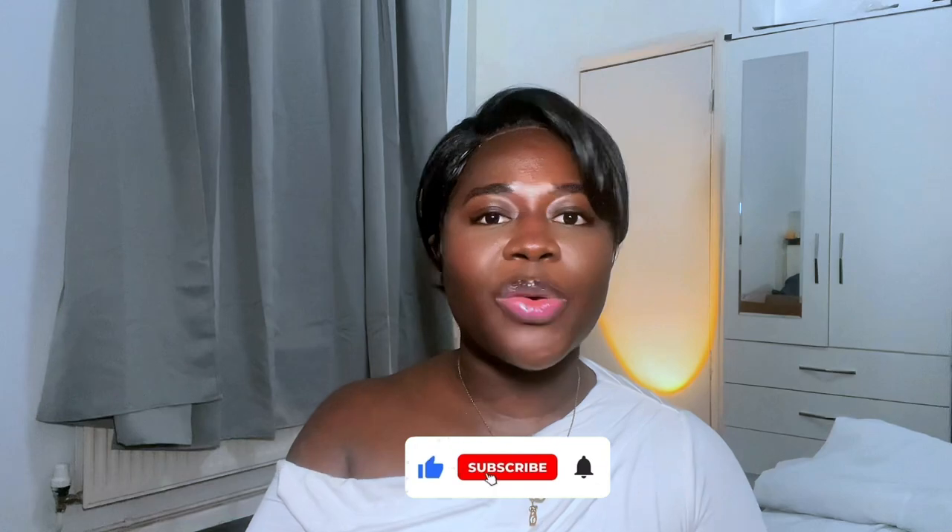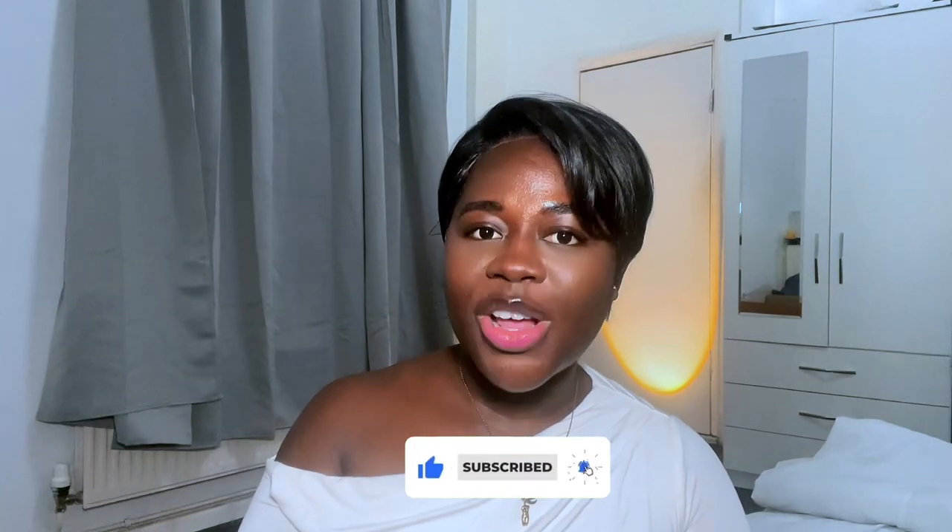Hi darlings, it's Danielle here and welcome back to my YouTube channel. If you're already here, thank you so much for subscribing, and if you're new, you're welcome to join the family. I'm Danielle, a content creator based in Nottingham. On this channel we talk about fashion, lifestyle, content creation tips, and everything in between. Today we're doing a White Fox haul — I'm on the White Fox University Ambassador Program and these are my recent items. Starting with tops first!